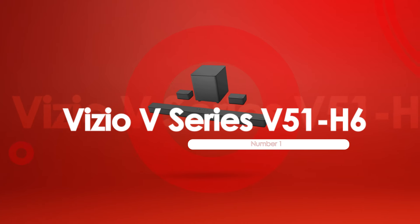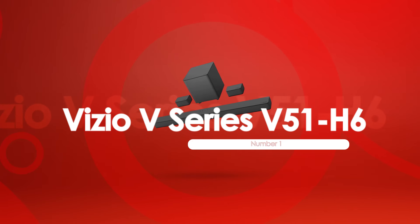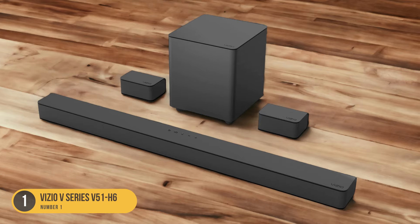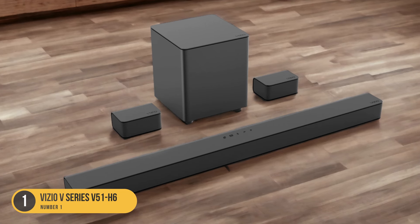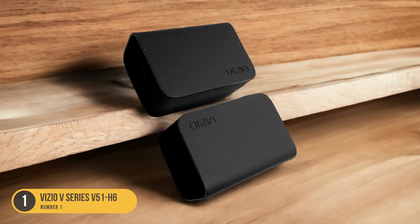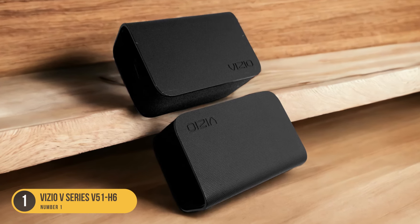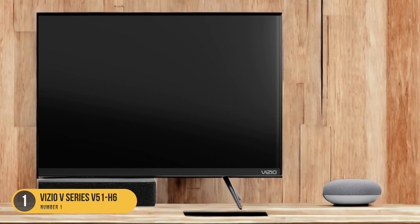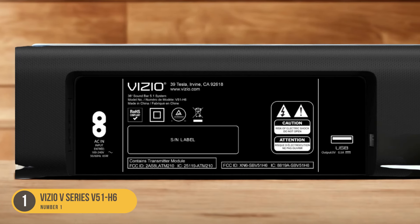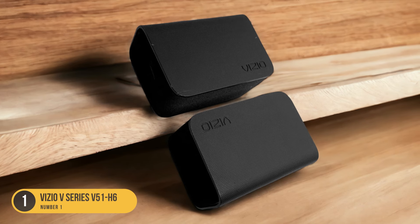At number one, we have the Vizio V Series 551 H6 — budget-friendly dialogue clarity. The Vizio V Series 551 H6 soundbar offers budget-friendly dialogue clarity, making it an excellent choice for those seeking an affordable option without compromising on vocal reproduction. With its 5.1 channel configuration and dedicated center channel, this soundbar provides clear and accurate reproduction of voices, ensuring you won't miss out on any crucial details or struggle to understand conversations.